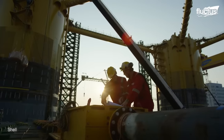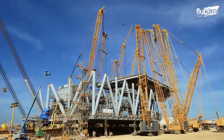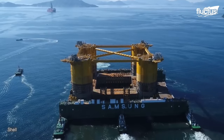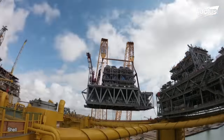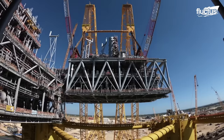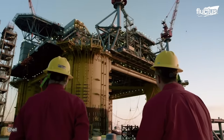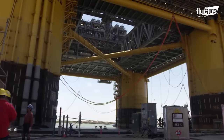Once assembled, the modules are carefully transported and launched onto a floating dry dock, where they are meticulously integrated into a single, unified platform. A robust mooring system and seabed pre-installed anchors secure the platform in position and withstand environmental forces like strong currents and wave action, ending with the installation of drilling equipment and the integration of control systems on the platform deck.